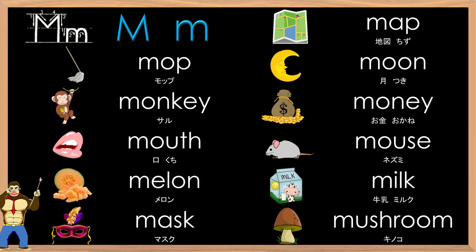Okay, a little bit faster now. Big M, small M, mm. Map, mop, moon, monkey, money, mouth, mouse, melon, milk, mask, mushroom.